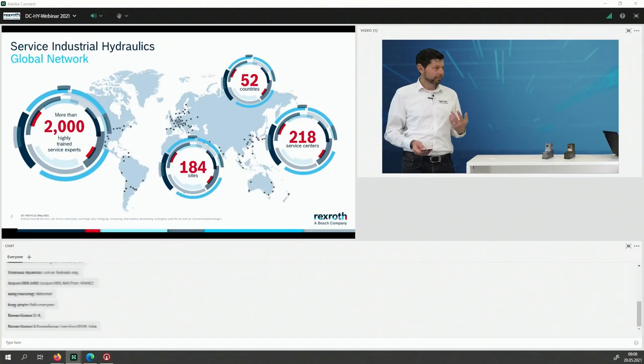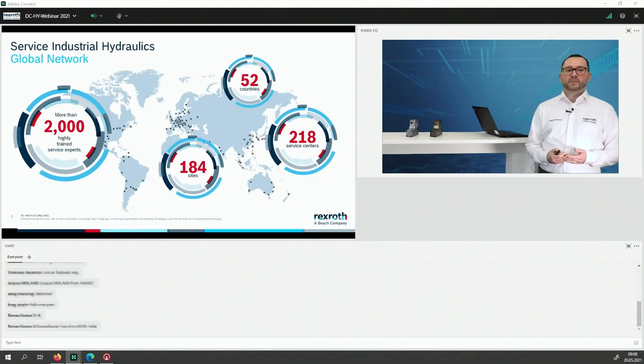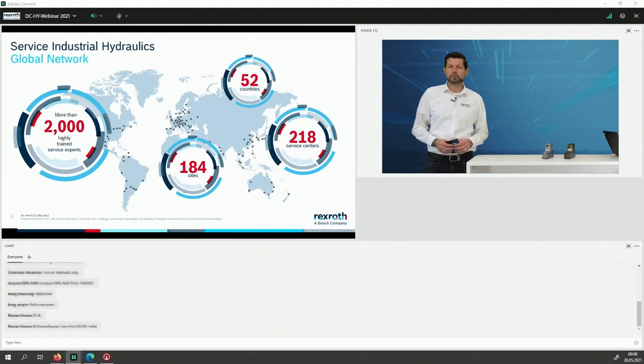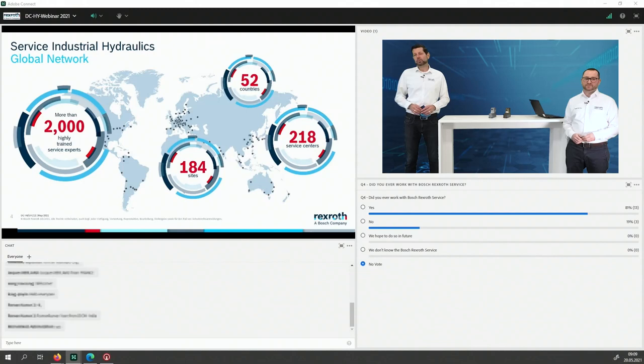We have a big worldwide service network — more than 2,000 service employees at Bosch-Rexroth, present in more than 52 countries with more than 200 service centers worldwide. We see many people here from different countries, so let's get feedback: did you ever work with Bosch-Rexroth service? Yes, no, maybe you hope to do so, or maybe you don't know the Bosch-Rexroth service — we'd like to understand.